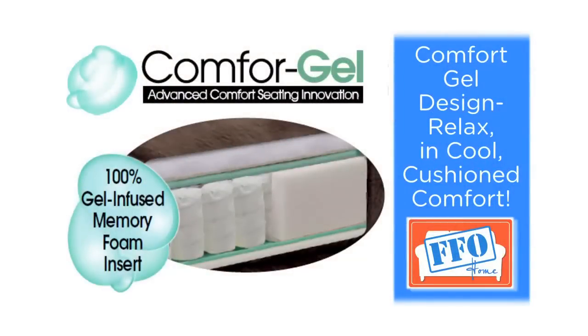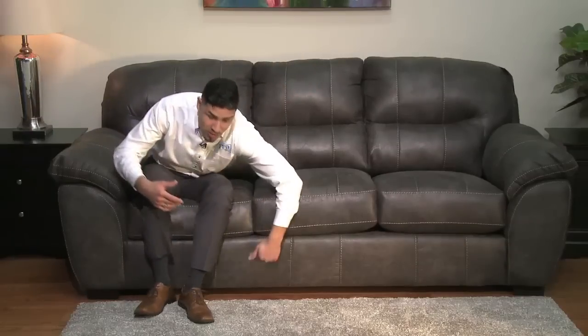This sofa is big on comfort and with the reinforced hardwood frame it will last for years. It is comfortable, easy to clean, and it's an amazing value.